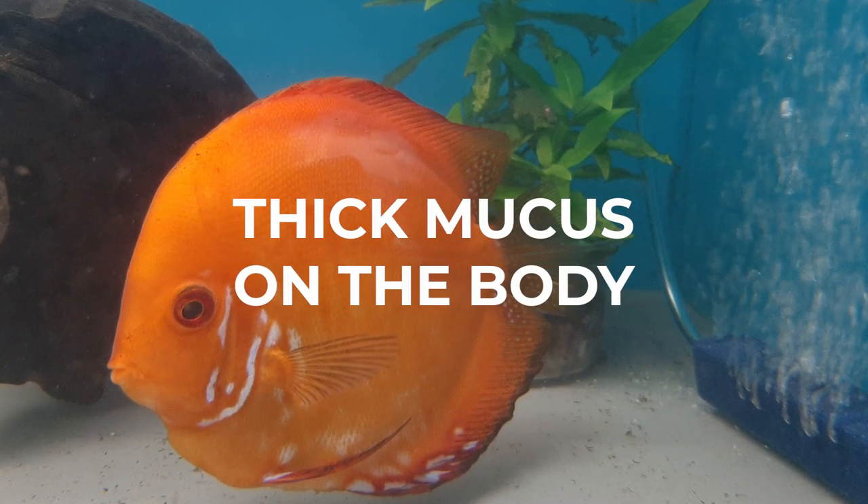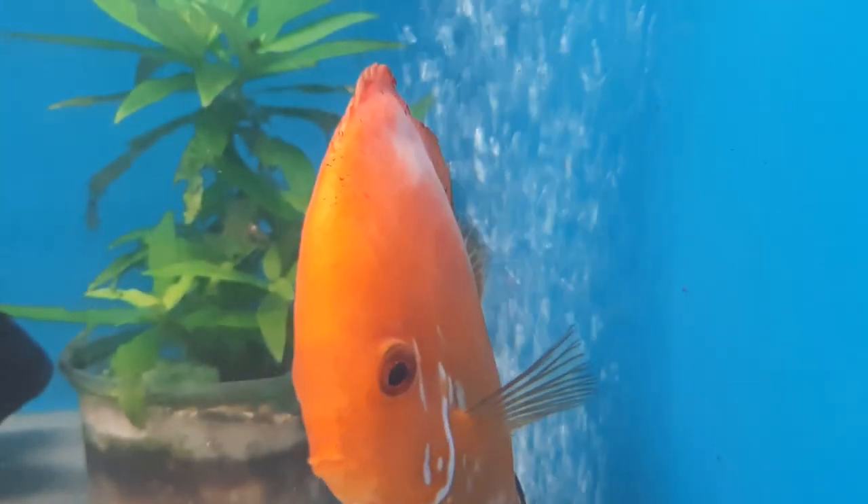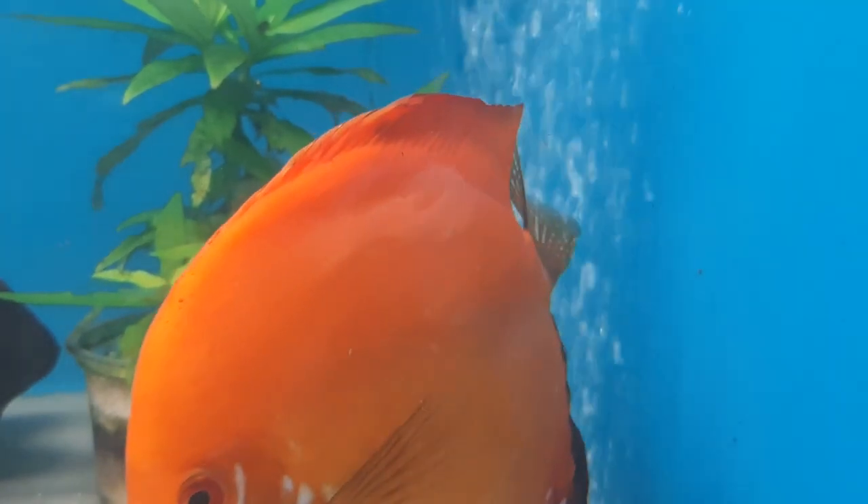Thick mucus on the body — the appearance of a white layer on the body or fins of the fish, which is clearly visible when the fish turns, is caused by the secretion of mucus. This is a reaction of the skin to protect the fish from bacterial or protozoan infections.